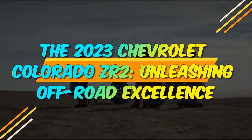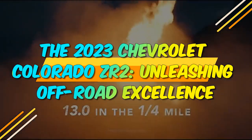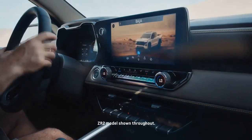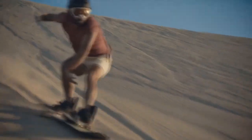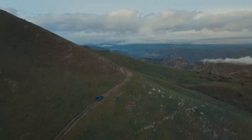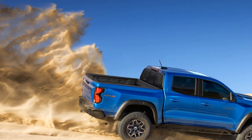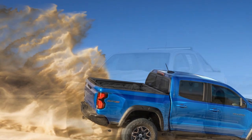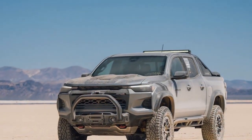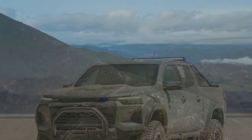The 2023 Chevrolet Colorado ZR2, unleashing off-road excellence. In the world of midsize trucks, the 2023 Chevrolet Colorado ZR2 emerges as a beacon of rugged performance, versatility, and style. It's more than just a truck — it's an off-road warrior, built to tackle the toughest terrains while providing the comfort and sophistication you expect from a Chevrolet vehicle.